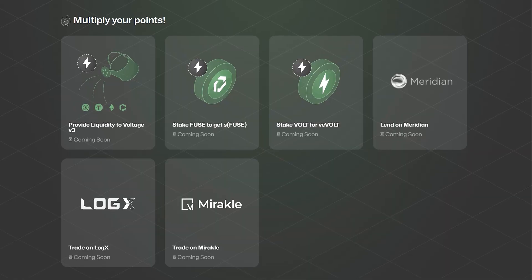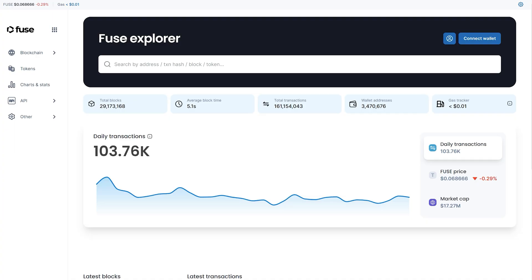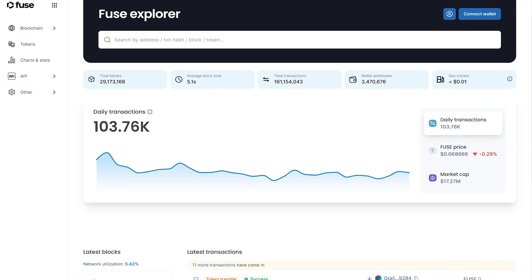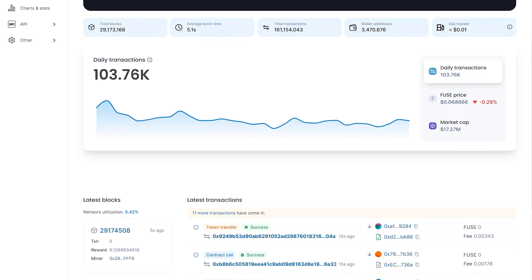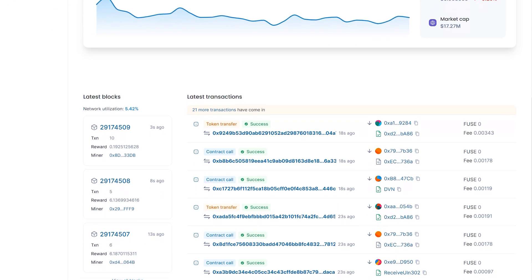At the program's end, the Fuse tokens you've earned will automatically be deposited into your wallet. So get involved, tackle the quests, and rise through the ranks to secure the maximum airdrop rewards. The Fuse team is also promising to add new and exciting tasks to the program shortly. Join now so you don't miss out on this chance to immerse yourself in the Fuse ecosystem and earn rewards by completing simple tasks.